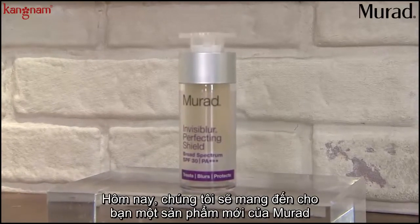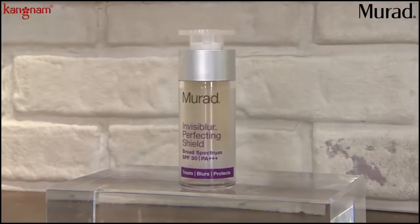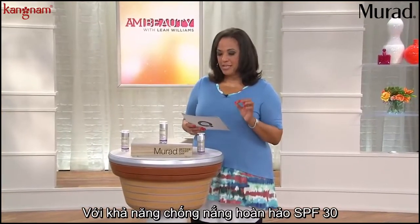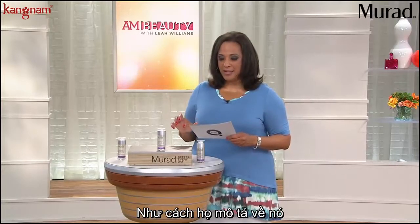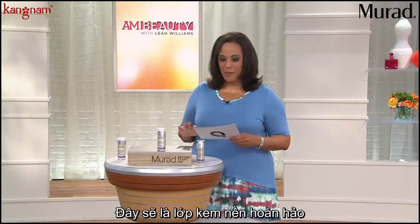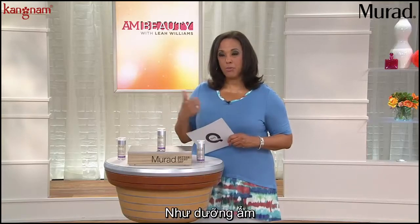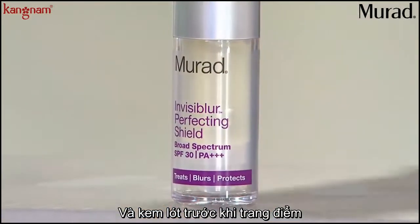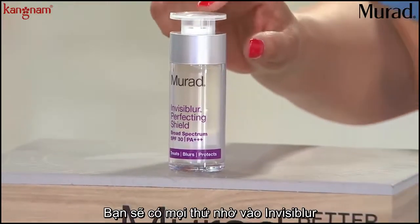We have something brand new from Murad. You know Murad as a doctor brand of skin care. This is called Invisiblur, and it is a perfecting shield with SPF 30. Basically, this is a three-in-one product. The way they describe this is the perfect foundation base — you want to be able to moisturize, protect your skin, and prime before you put anything else on. That's what you're getting in Invisiblur.